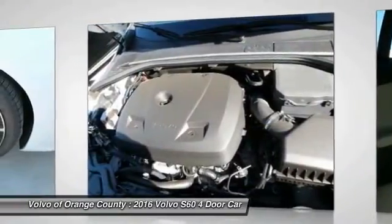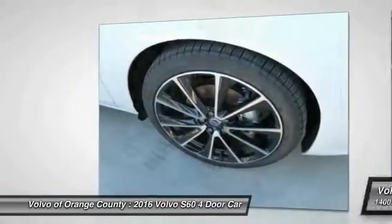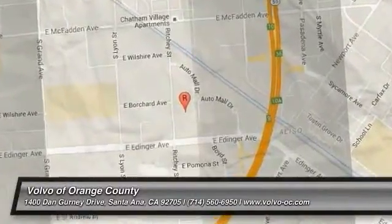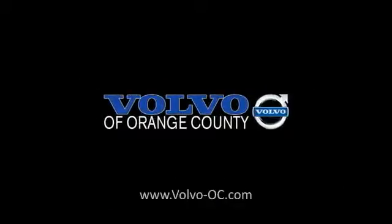Drive away with a great deal on this vehicle. Call or stop in today. www.learingfarm.com